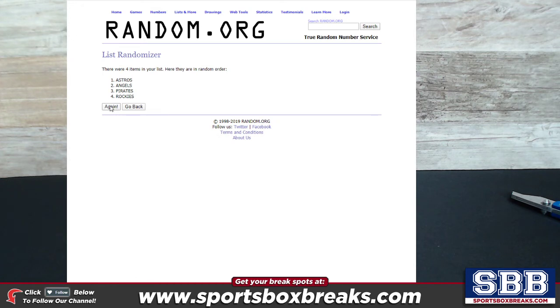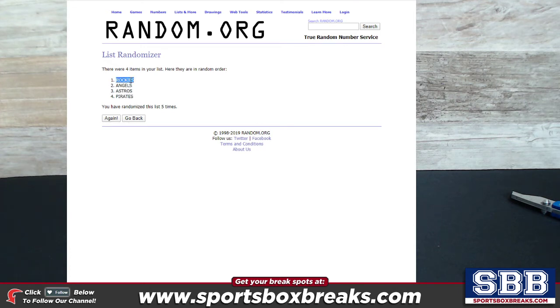Running it five times: one, two, three, four, and five. Rockies come up in the top slot, so the owner of the Rockies team in Elite Extra Break number three is going to be the recipient of the 150 points card.